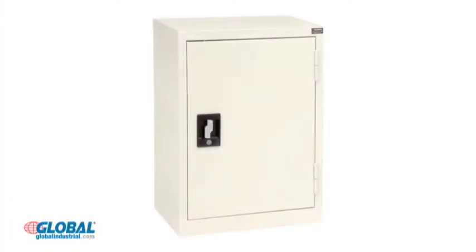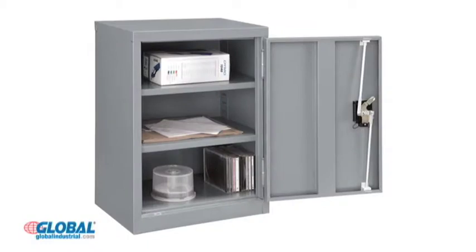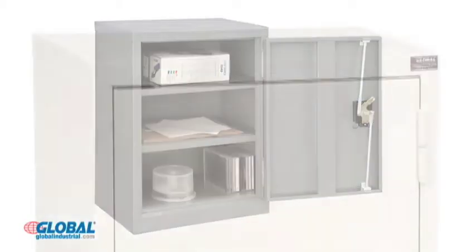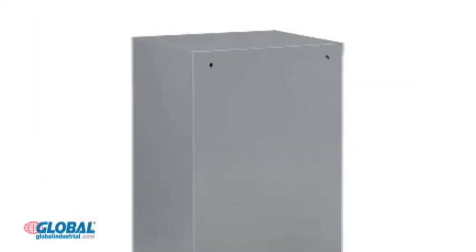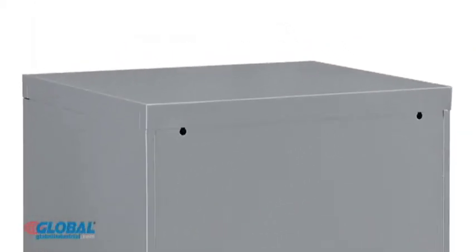Paramount wall storage cabinets are ideal for convenient storage in a variety of work environments. Cabinets are steel with a powder coat finish for lasting durability and are wall mountable for added convenience.